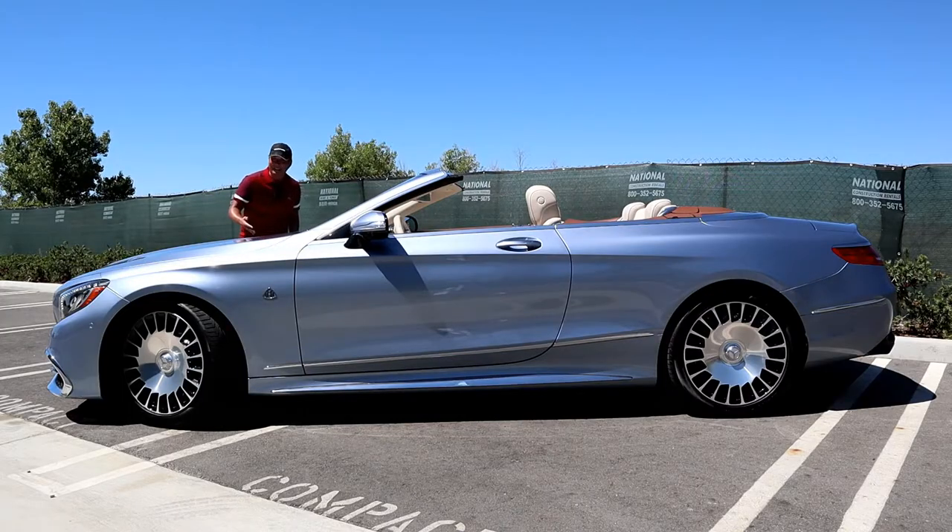To put this Maybach into perspective: the Mercedes-Benz AMG S63 Cabriolet costs around $183,000. But because Mercedes-Benz sells this car under the ultra luxury brand name Maybach, they can charge $70,000 more. Of course, you're getting a whole lot more — like a twin turbo V12 engine with gobs and gobs of power. I'm going to go through all the options and features so you can decide if it lives up to the Maybach name.